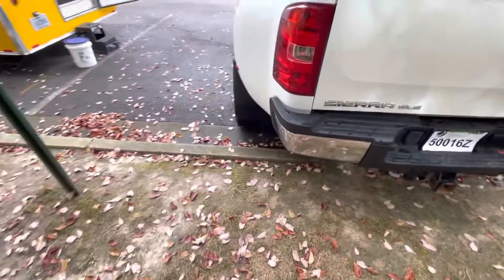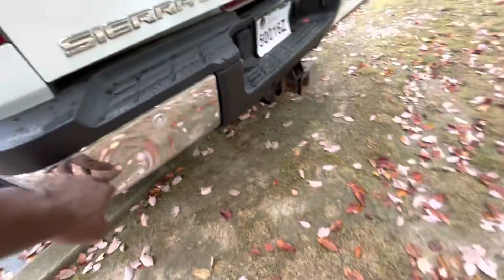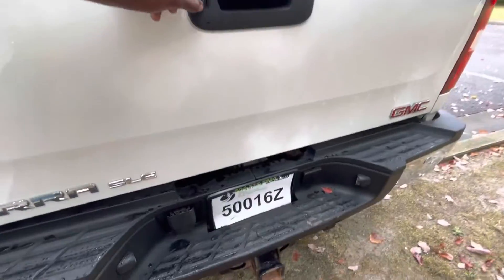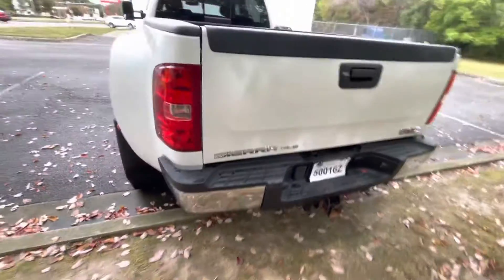It's got a little dent right in the gate there. It's got backup cameras — I didn't even know that — but yeah, it does have a full backup camera and backup sensors.